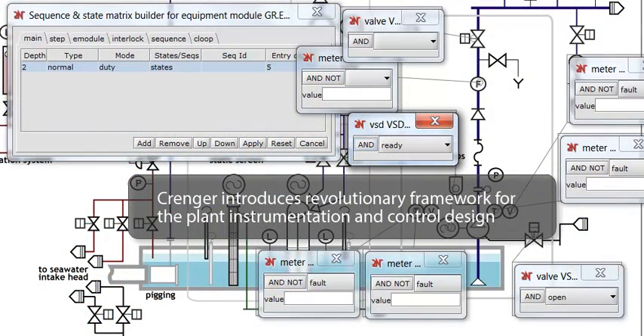Crenger introduces a revolutionary framework for processing and documenting the project functional requirements to attain robust control, requested operation flexibility, and reliability of the plant. This framework includes instrumentation and control design, data acquisition, selection of alarms, control loops, interlocks, and operation sequences.